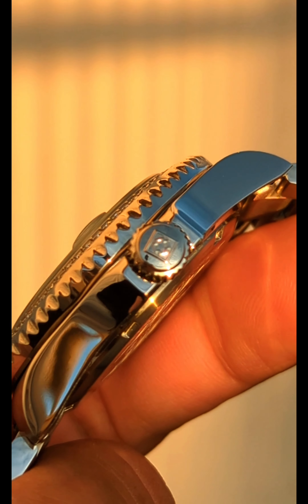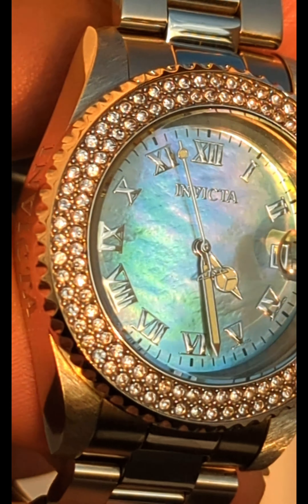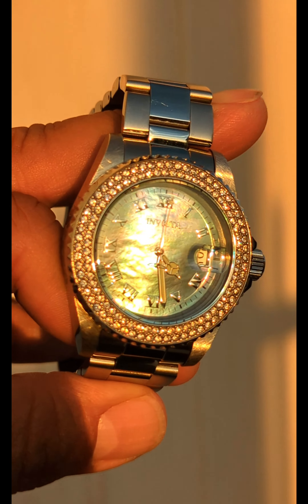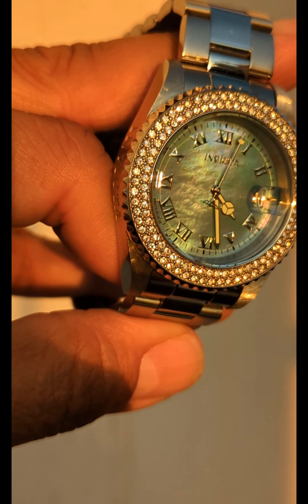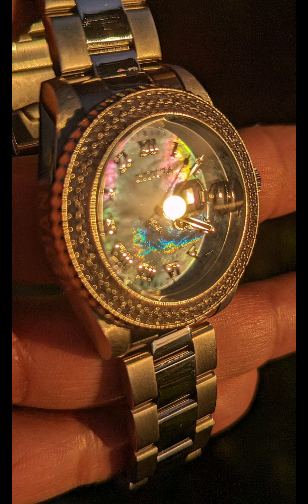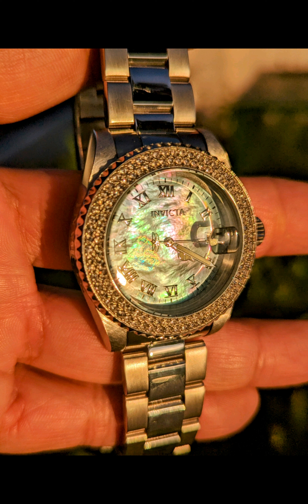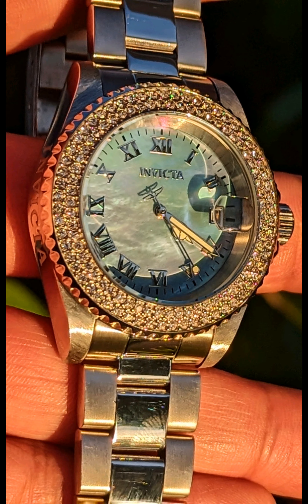The reason I say it's good but not perfect is because you still have to kind of focus on the window a little bit — the magnification could have been a little better. When judging a Cyclops, there are two things you want to look at: number one, is it aligned so you can see the number when looking at a natural angle; and number two, is the magnification strong enough? In this case it could have been a little stronger, but you can see the number at a natural angle wearing the watch on your wrist.